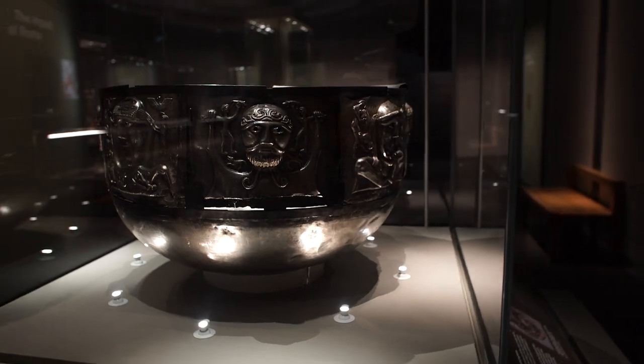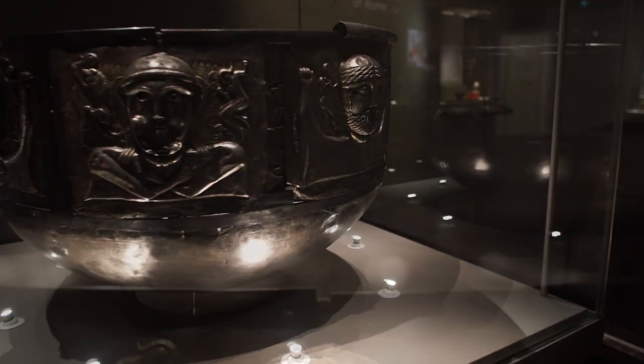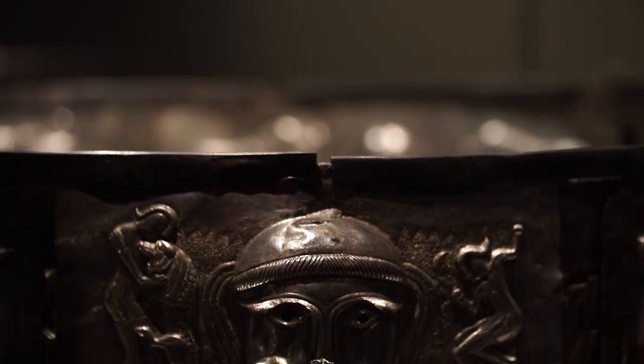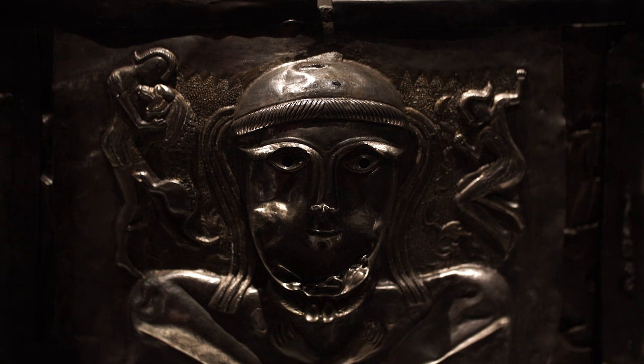Whoever commissioned this object asked, presumably, for the inclusion of depictions of people using objects from Western Europe, from that Celtic-speaking world — what we think of today as ancient Celtic Europe. So when we look at it, we can see people wearing and using objects like torques and war horns, the kind of things that we're seeing in the show.